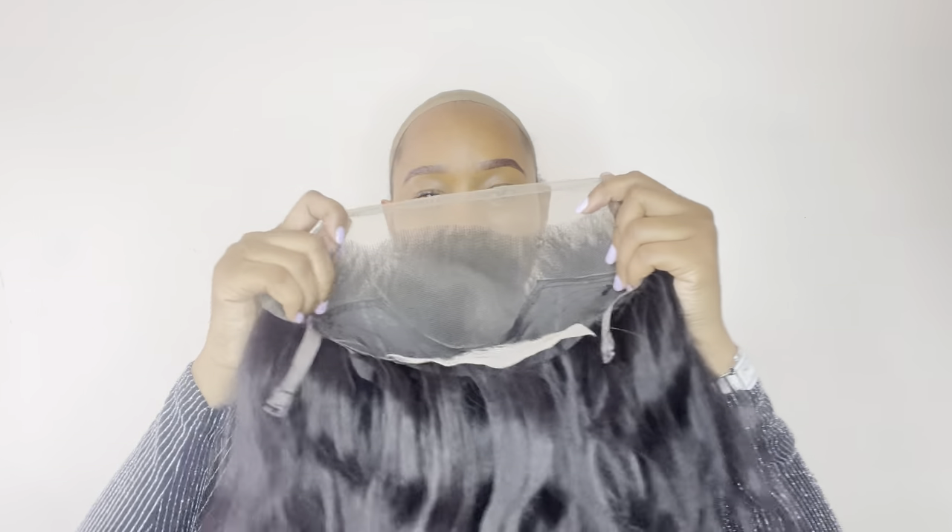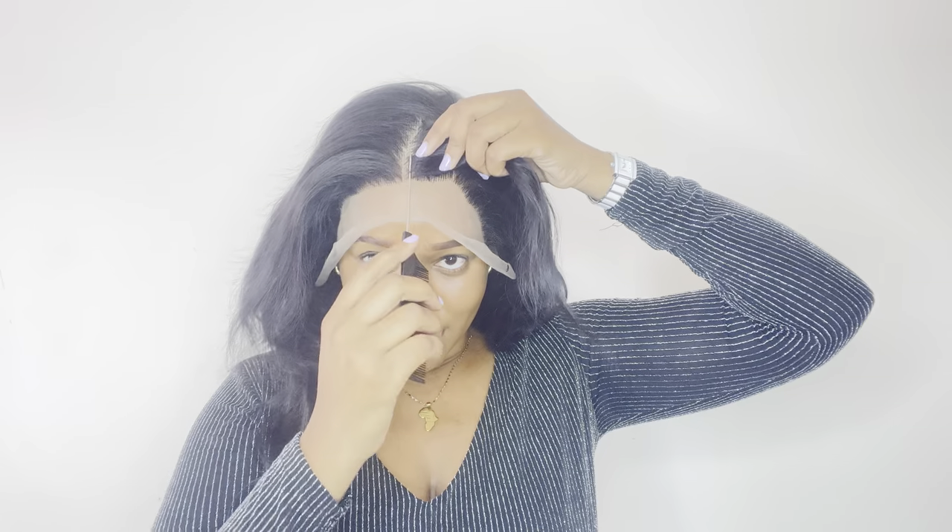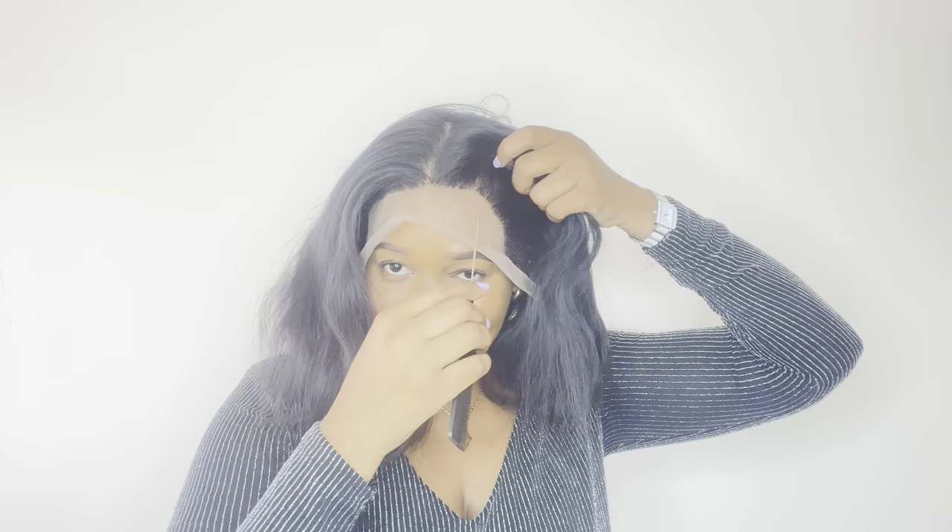Next we have a frontal wig — this unit is beautiful. The good thing about this is that it can be partitioned to whichever side you want. Right now I have a side part, but if I'm not feeling the side part I can go for the middle part. And if I want a deep side part, I can do that too.